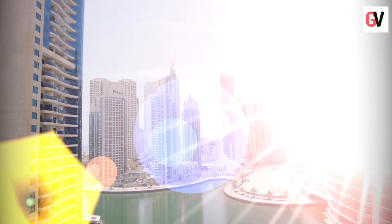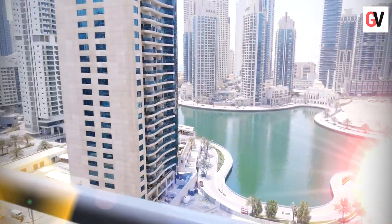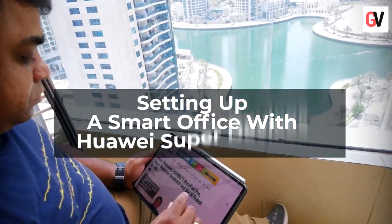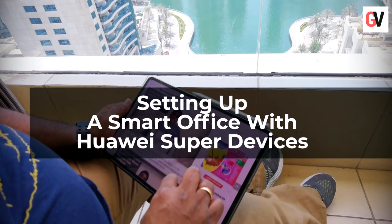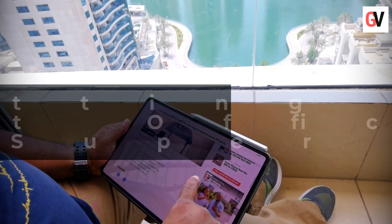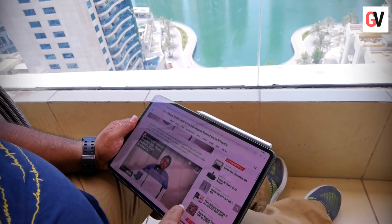Technology has evolved in many ways and over the years we've seen how innovative gadgets have become, from smartphones, laptops, and smart watches. These devices are now part of our daily lives. The past year has also shown us that work isn't just situated in one place, and that contributing factors mean that offices should now be smarter than ever before.